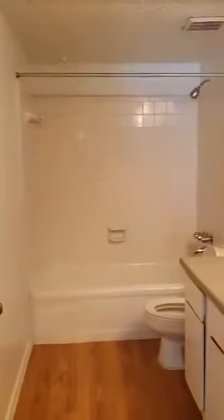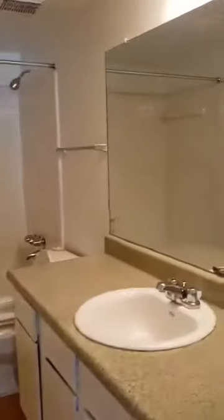Our kitchen comes with all the appliances that you see. In the hallway you will find your linen closet and also your washer and dryer connections with more cabinets on top. Your guest bathroom is a full-size bathroom.